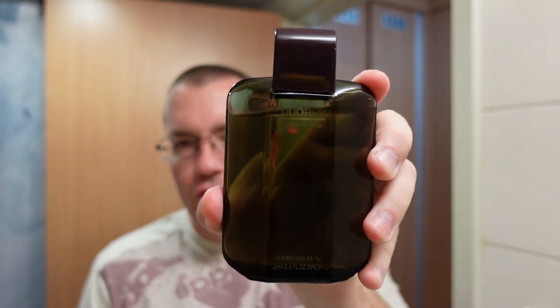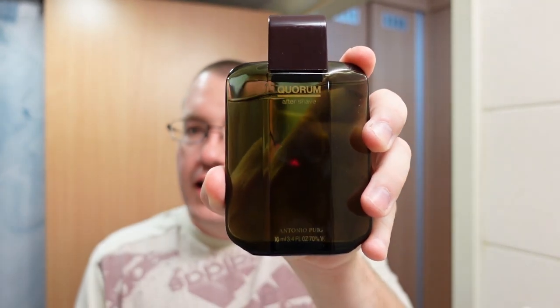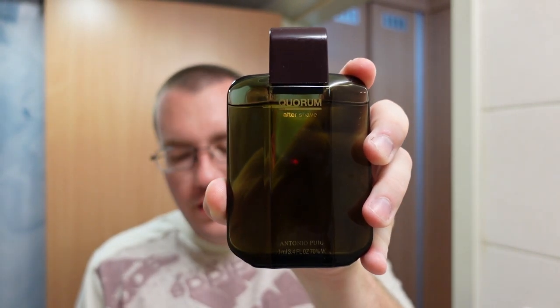Speaking of stink, I'm going to chase it with the Quorum aftershave. This has been used a lot on the project and I'm going to keep using it because it keeps on smelling good — that's a good enough excuse for me. It's a barbershop fougère, kind of rough around the edges if I'm being honest, but it's good stuff.